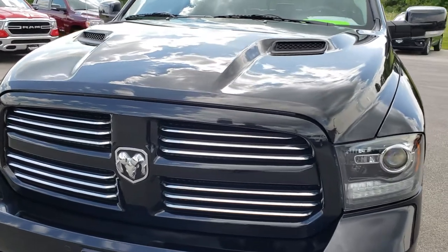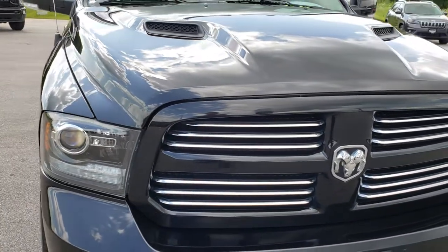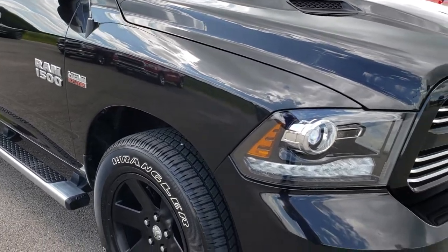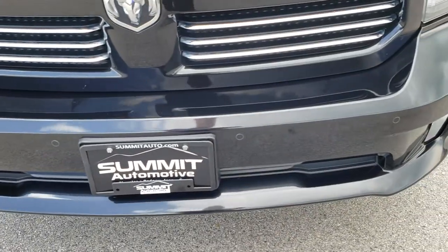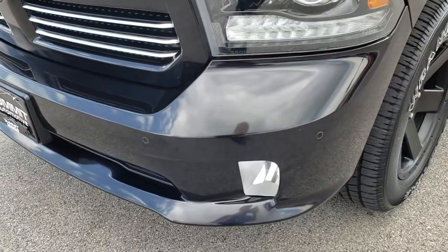Today we are taking a look at this super clean 2016 Ram 1500 Crew Cab 6 foot 4 inch short box. This truck has the legendary 5.7 liter V8 Hemi motor. From this HD video you will be able to tell that this truck is extremely clean all the way around, inside and out.